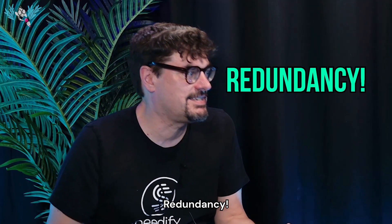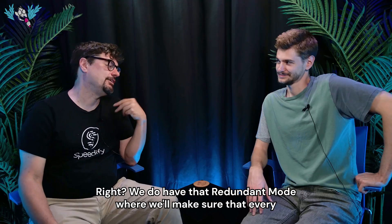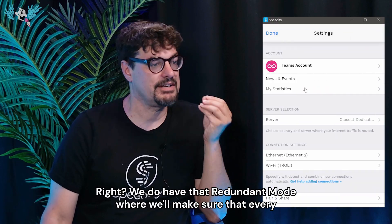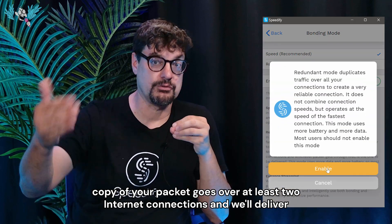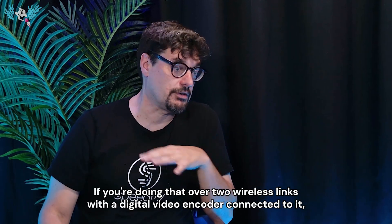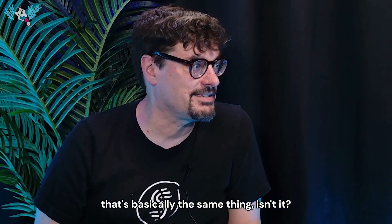Redundancy. It's pretty funny because Speedify can do that without special equipment. We do have that redundant mode where we make sure that every packet goes over at least two internet connections, and we deliver whichever one gets through first. If you're doing that over two wireless links with a digital video encoder connected to it, that's basically the same thing.